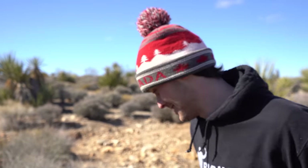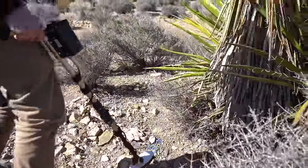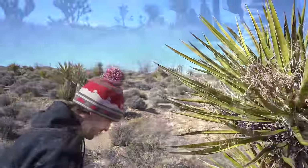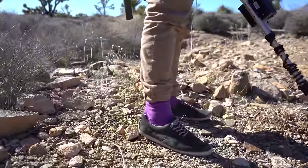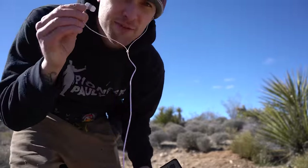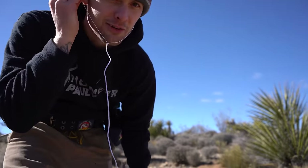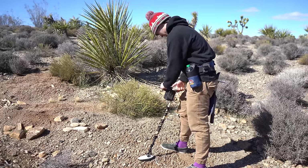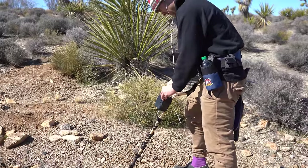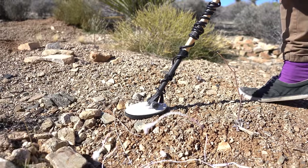Our job is to find gold today, but my personal job is to find more gold than Jeff — and I've never been here before, so let's try. These plants are really sharp. I got these headphones from the airplane for two dollars, let's see how well they do... they don't work.